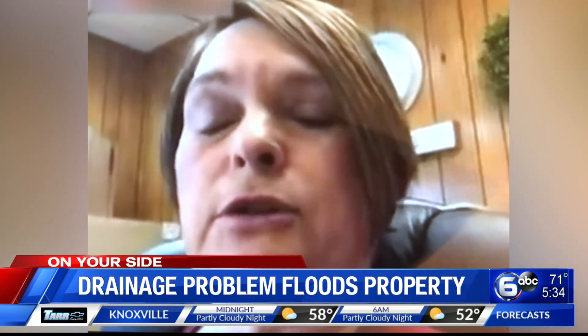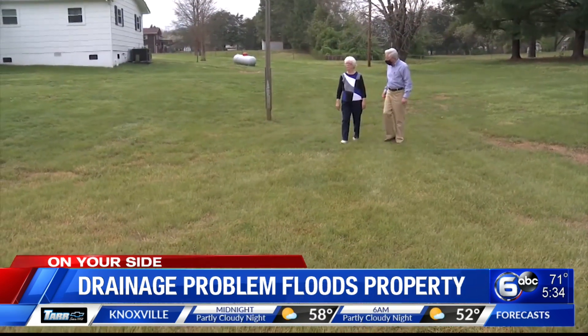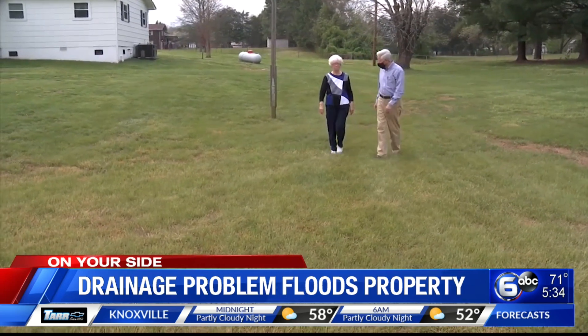DOT's project is to repair that drainage ditch, but in the process, the utility district has to move a 12-inch water line. They are working on getting the plans to move that water line so repairs can proceed. For Mrs. Roberts, the repairs to stop the flooding can't come soon enough. She says she just wants it fixed so she won't get all this water.